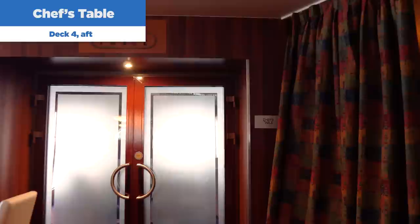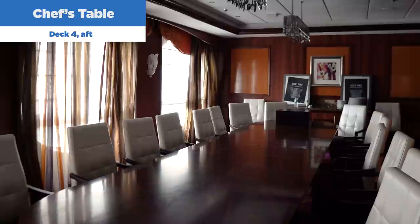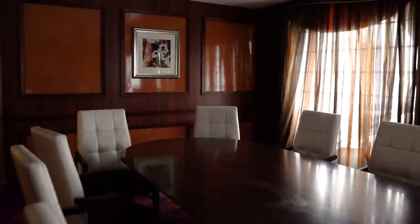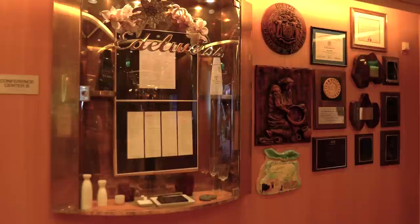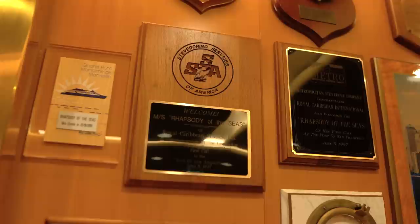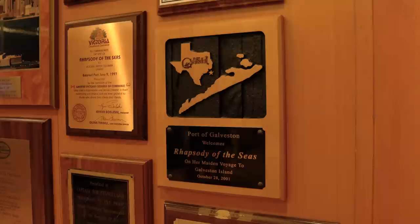If you consider yourself a foodie, the Chef's Table is for you. It's basically a specialty restaurant where a carefully crafted multi-course meal is made just for the guests in attendance — it lasts for many hours and all the food is prepared specifically for those dining. Something else you can find right at the entrance of the Edelweiss Dining Room is a cool display of gifts from different ports that Rhapsody has visited for the first time — plaques showing all the places Rhapsody has ever been.